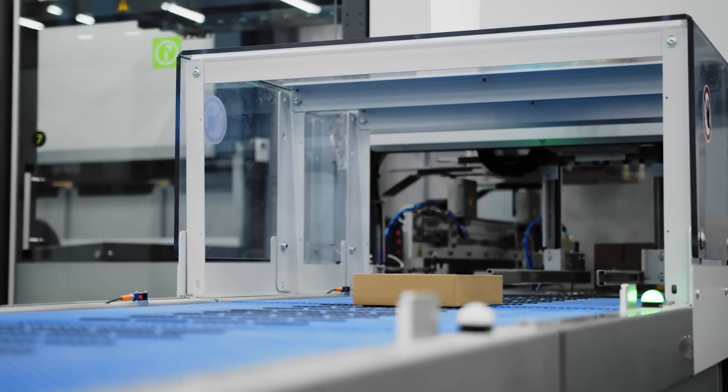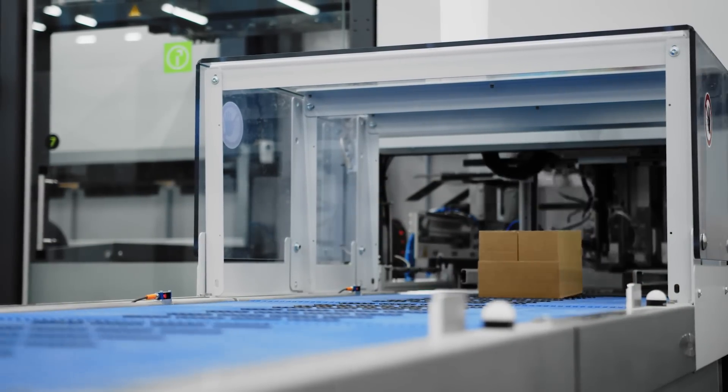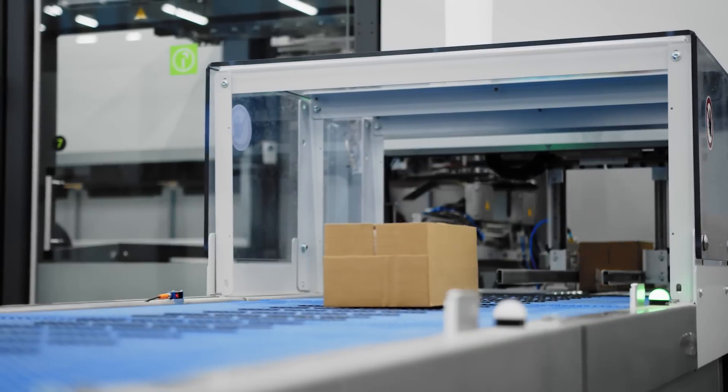Quality checks become more streamlined. Robots can inspect products on conveyors, ensuring each item meets the highest standards.